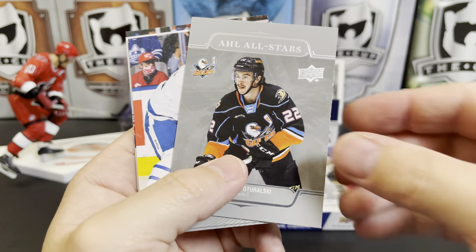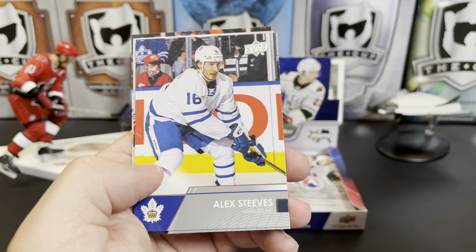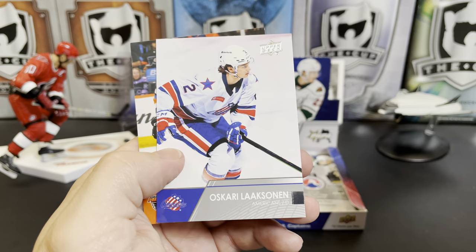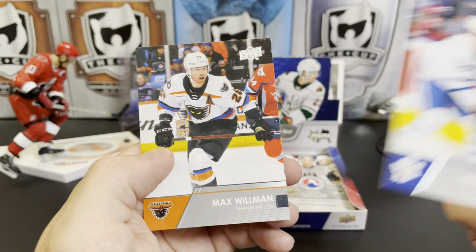Not even gonna try that one. There's Andrew Poturalski, Alex Steeves, Ryan Suzuki, Oskari Laaksonen, and Max Willman.